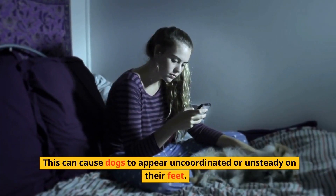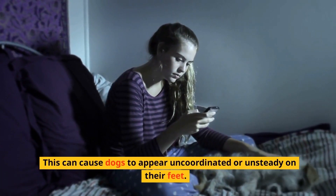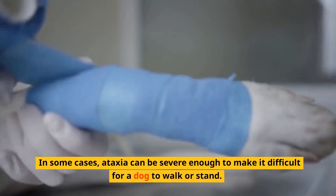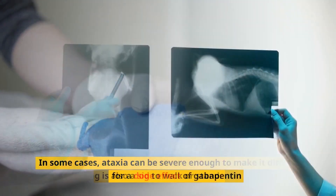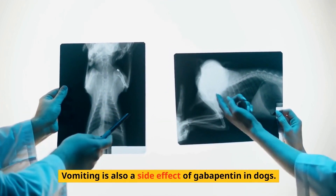Another common side effect of gabapentin in dogs is ataxia, which is a loss of muscle coordination. This can cause dogs to appear incoordinated or unsteady on their feet. In some cases, ataxia can be severe enough to make it difficult for a dog to walk or stand.